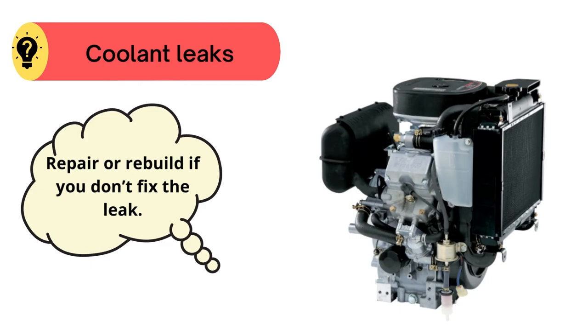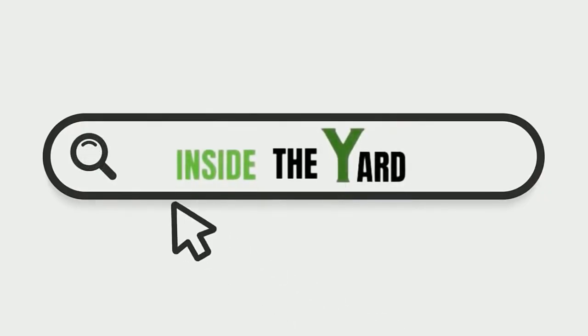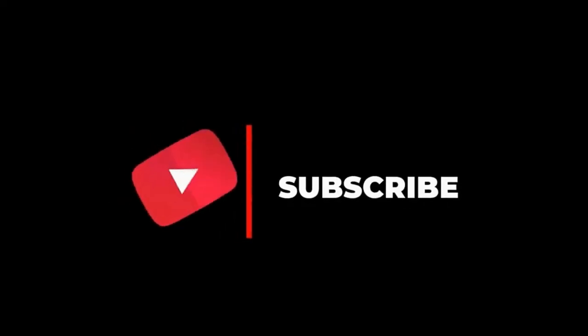This is all. You can also visit our page Inside the Yard to read this blog in detail. And do subscribe to our channel and hit the bell icon.